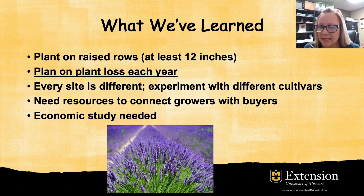Plan on plant loss each year, and this is especially true for commercial lavender producers. We are getting reports of maybe 20 to 25 percent plant loss every year. This is very weather dependent, but growers do lose plants and many are learning to propagate their own plants so they will have a constant backup crop ready. So plan on plant loss, learn to propagate plants, and have your own backup plants ready.